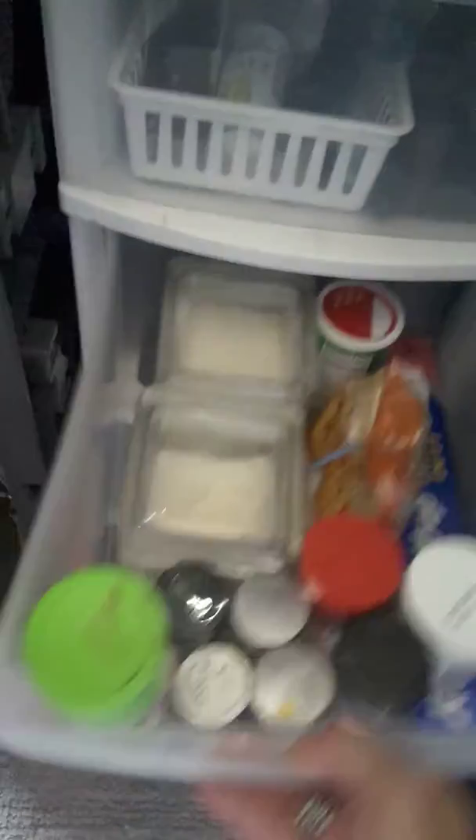We turned the old closet into basically my pantry. Got the pots and pans for the toaster oven, then silverware, knives, and a can opener, and a spice drawer. I do cook in here — I have a toaster oven, an electric skillet, and a microwave. There's also some Tupperware down there.